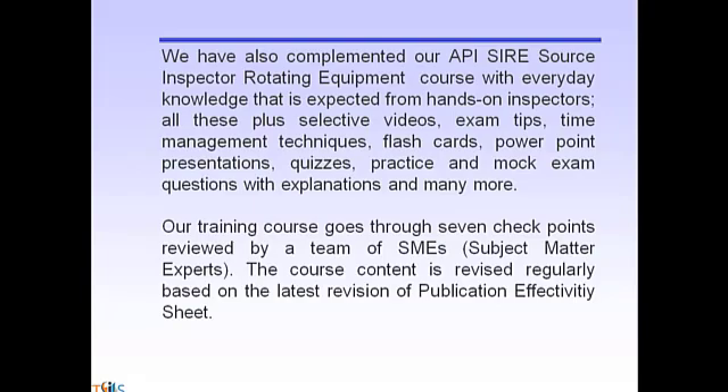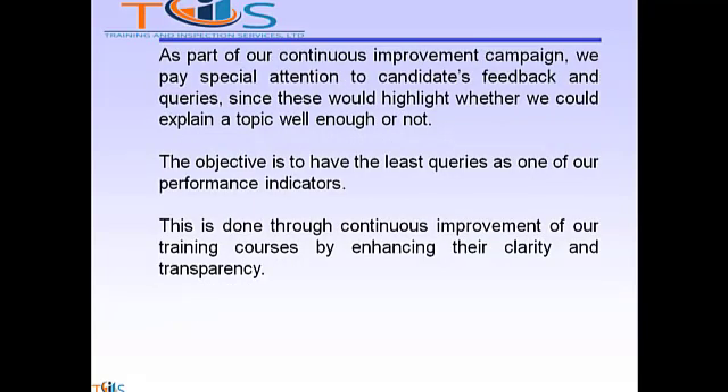The course content is revised regularly based on the latest revision of the publication effectivity sheet. As part of our continuous improvement campaign, we pay special attention to candidates' feedback and queries, since this highlights whether we could explain a topic well enough or not. The objective is to have the least amount of queries as one of our key performance indicators, done through continuous improvement of our training courses by enhancing their clarity and transparency.